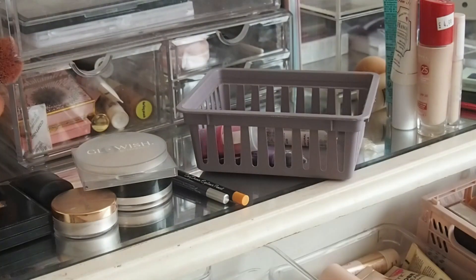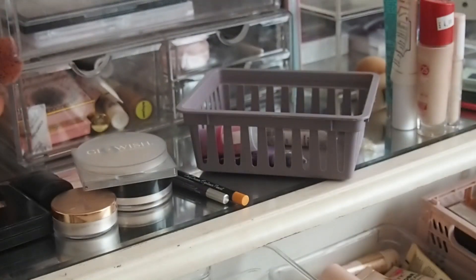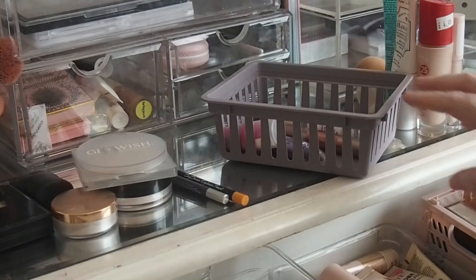I do want to use the rest of this up — there isn't that much left. It's from Body Collection — it's just here. Maybe I'll have it done by this next rotation. Yeah, that's everything for that.